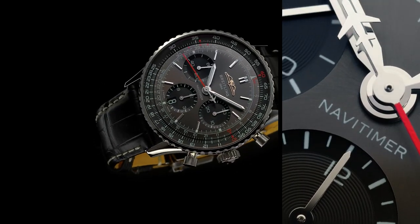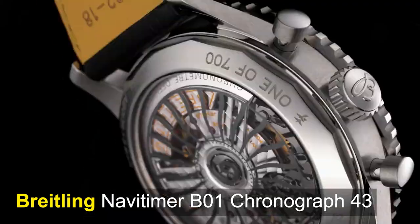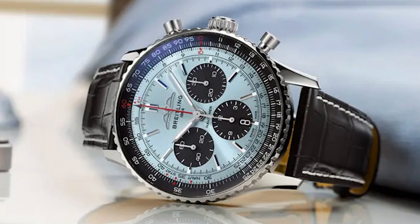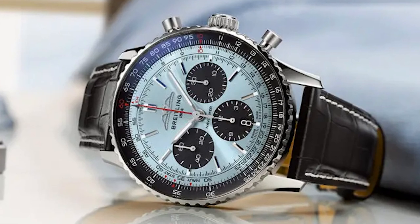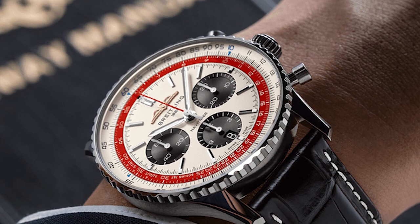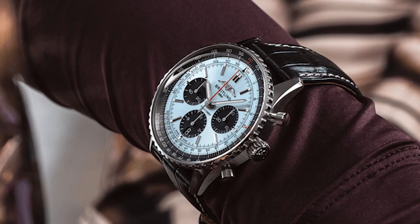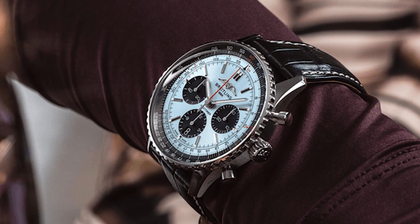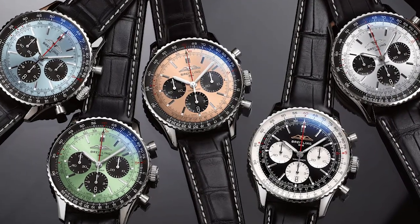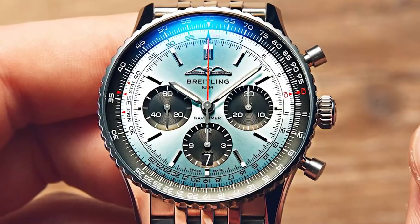To start off, we have the Breitling Navitimer B01 Chronograph 43. The Breitling Navitimer is an iconic chronograph that has gained worldwide recognition for being one of the most popular pilot's watches. It is a timepiece that not only tells time accurately, but also features a circular slide rule that enables pilots to perform complex calculations related to aviation while in the air. This feature is particularly helpful in ensuring that pilots can navigate accurately without relying on external devices.